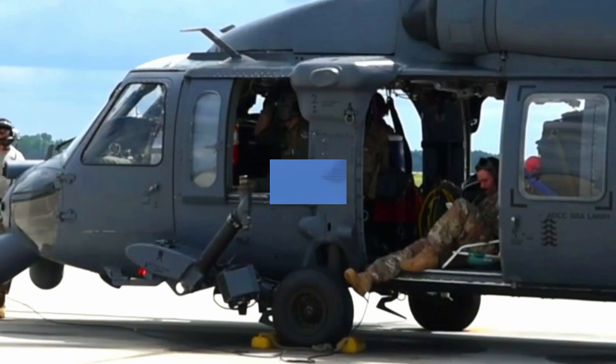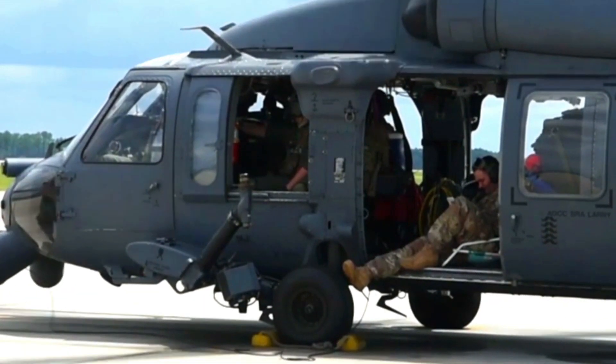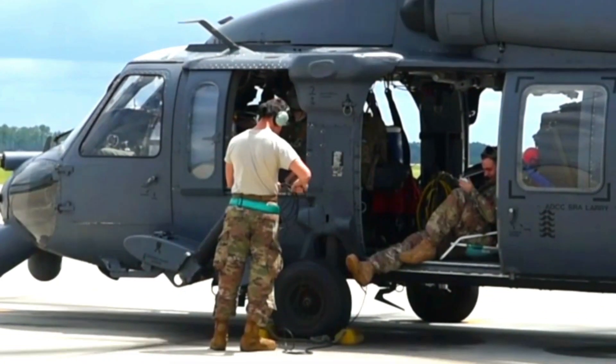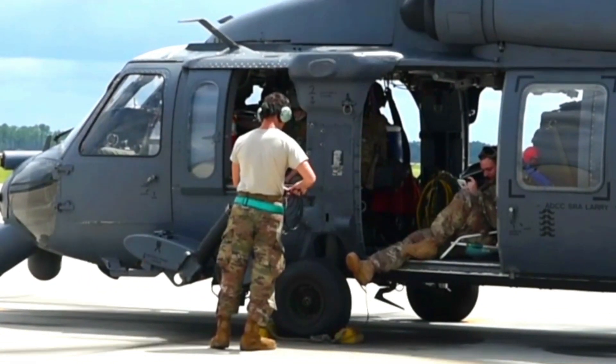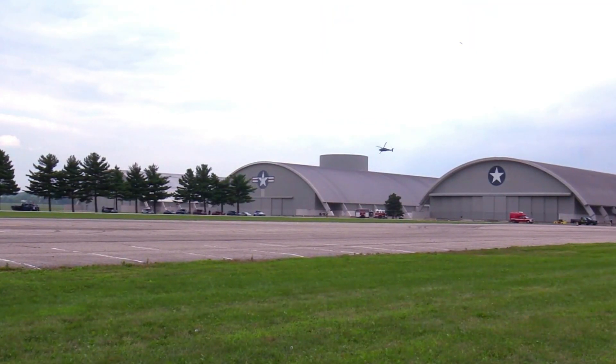U.S. Air Force rescue crews have undergone intensive training to master these new technologies and innovations. They must understand how the new external fuel system, avionics, and sensors work to optimize the helicopter's performance in each mission.